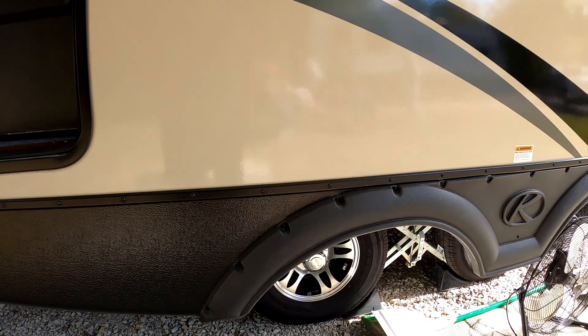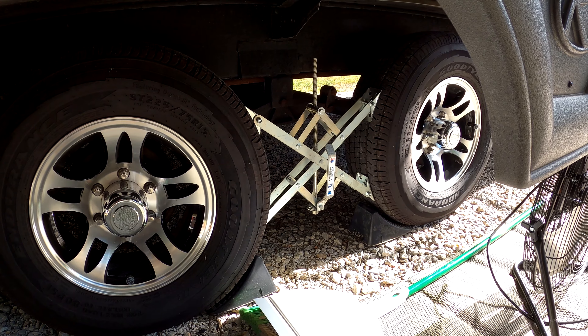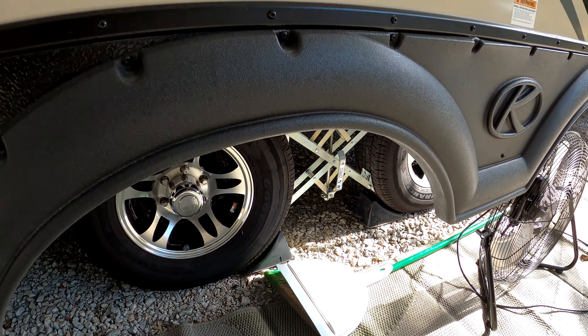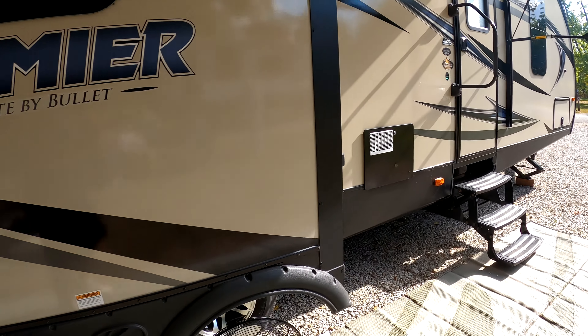The unit is equipped with wide stance axles, which helps to eliminate sway when traveling. We also use X shocks when set up, which helps control movement in the trailer. We just upgraded the factory tires on the fifth year to the Goodyear Endurance tires, which are made in the USA.